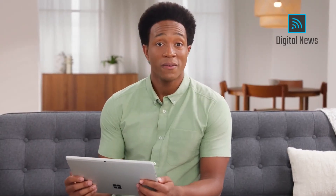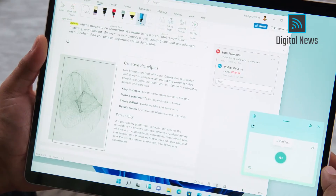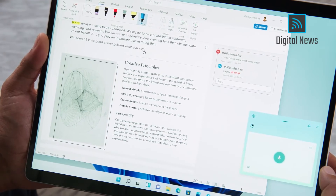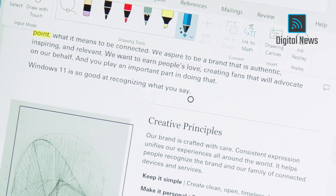And last but certainly not least, voice typing — arguably the fastest way to get your ideas down on paper. Windows 11 is so good at recognizing what you say, and it can automatically punctuate for you.